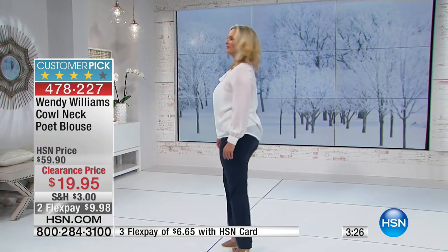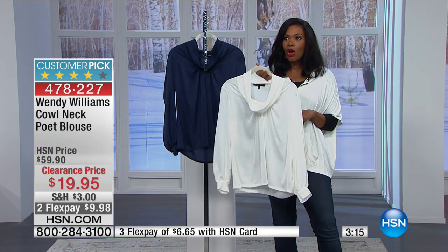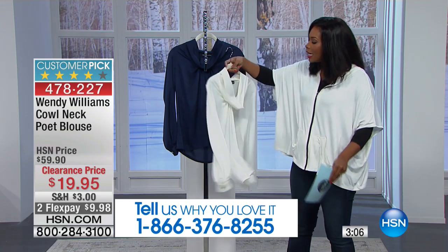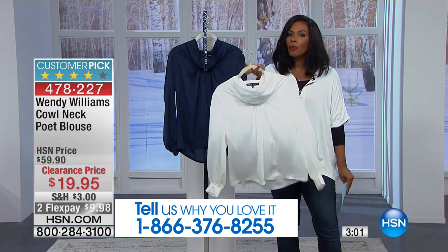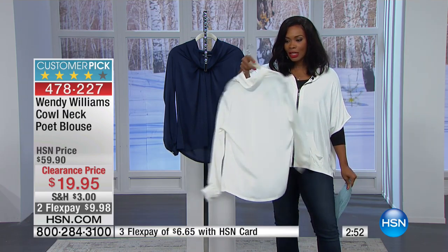You order it in sizes 2 to 24 women's. Today it's over 65% off the regular HSN price — this blouse for $19.95 used to be nearly $60. If you saw Wendy wearing this on her talk show, you'd swear it cost not only the regular HSN price, but probably double or more. You see the flow, you see how delicate and beautiful it is. If you love blouses, why not get them when they're 65% off?